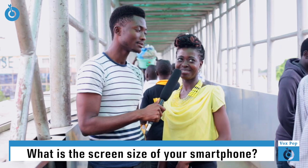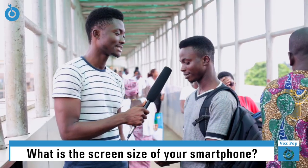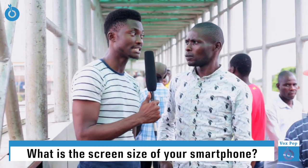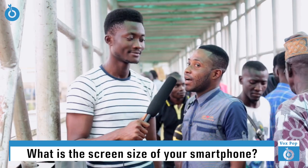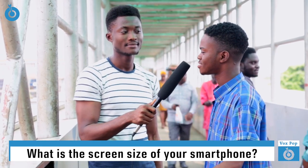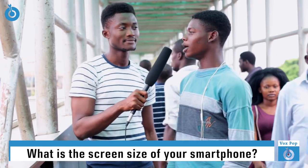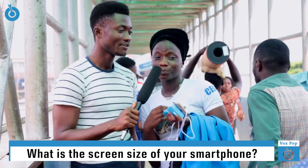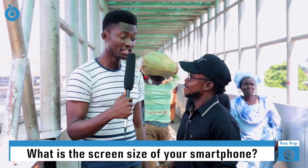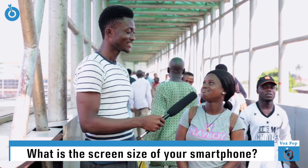That I don't know. I don't know. My screen size — I don't know. 6 inches. 6 inches. Yes. I think 24 point something inches. I don't really know. Yeah, 4.0. The screen size — I think 3.5 inches. 3.5 inches? Yeah. Are you sure? Very sure.